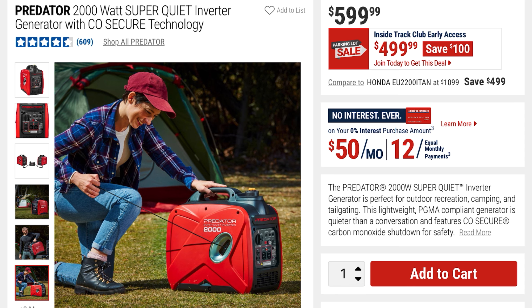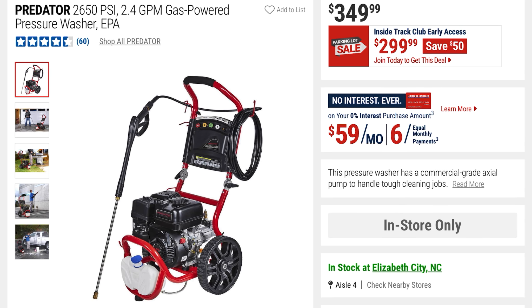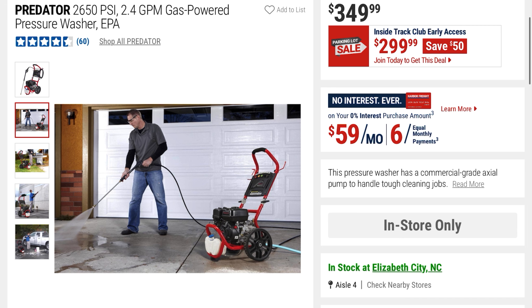This is the Predator 2650 PSI 2.4 GPM gas-powered pressure washer — a good deal if you're trying to get your porch cleaned off or the side of your house before winter. It was $349, now $299, saving $50. Shown with people cleaning off their siding.